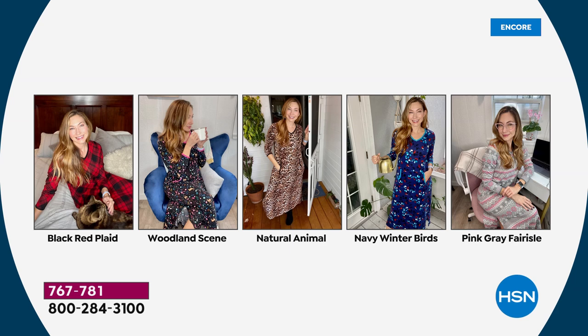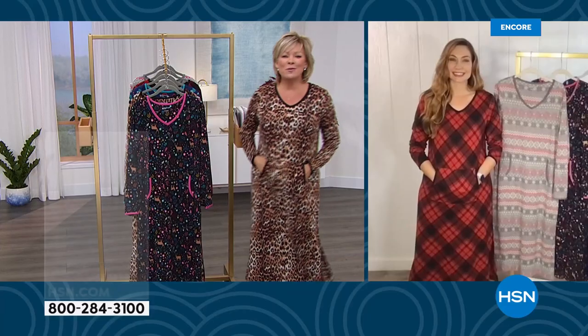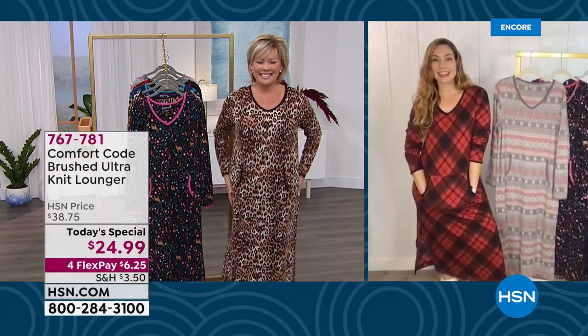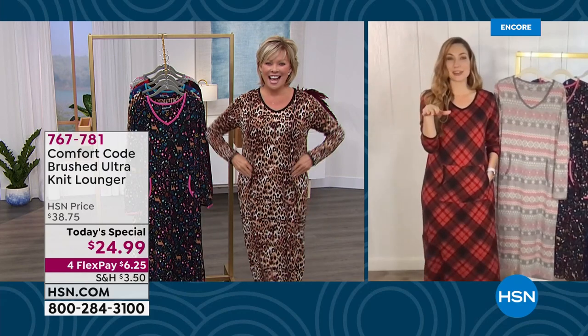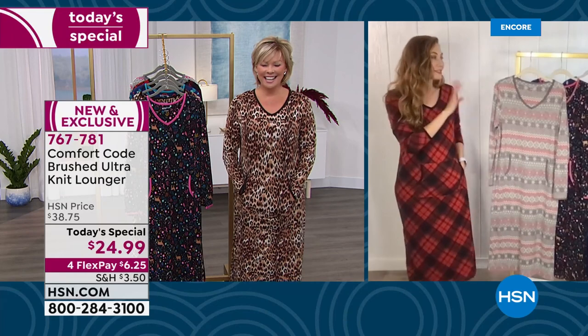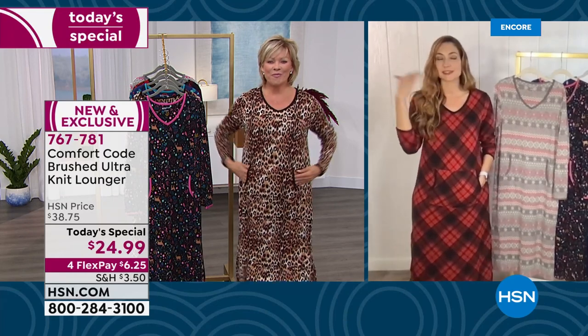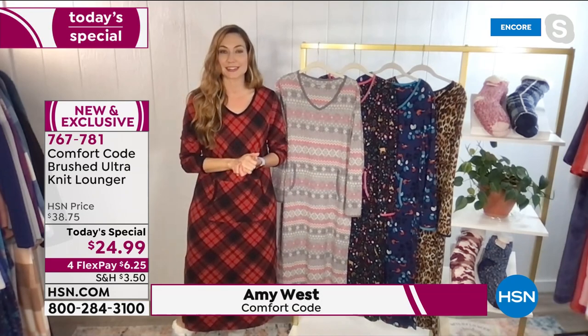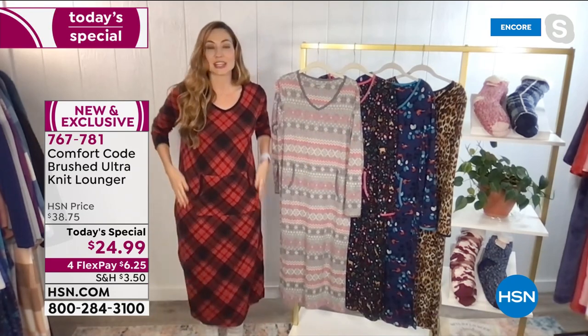We are always thrilled to work together to launch a new today's special because we love living our lives in comfort. Amy responds: You look so chic in that natural animal — honestly, unless you told someone it was a lounger... that's what I love about it, it immediately elevates whatever garment you're wearing. I couldn't be more in love with all our prints.